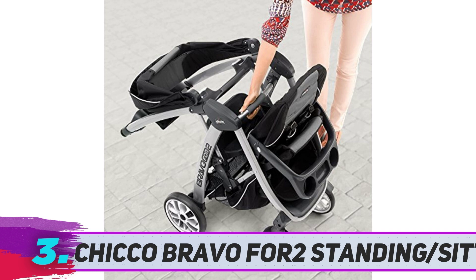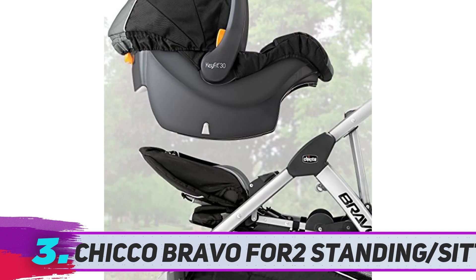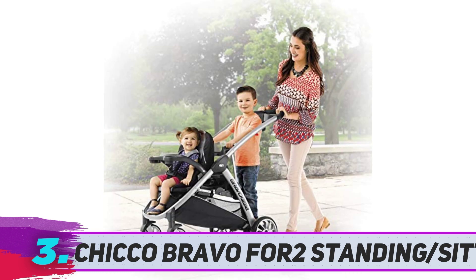This stroller has rubber tires that have full suspension for a smoother ride. The front wheels swivel for easier maneuvering around tight spaces and sharp turns. On the back wheels there are brakes that engage with a tap of your foot.